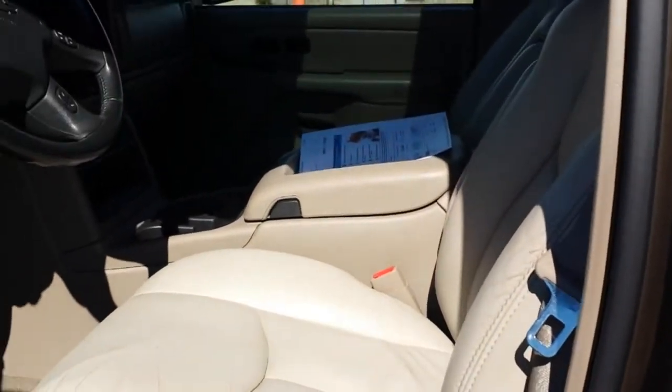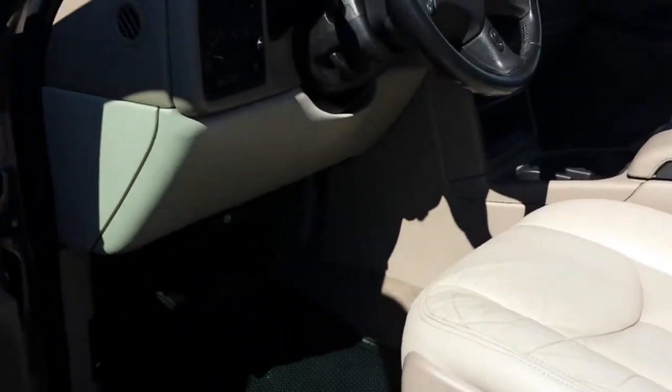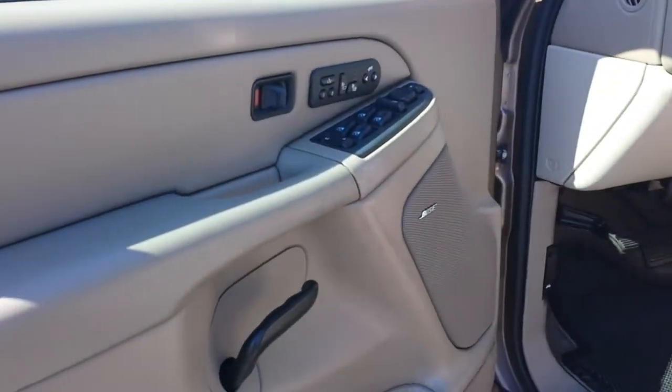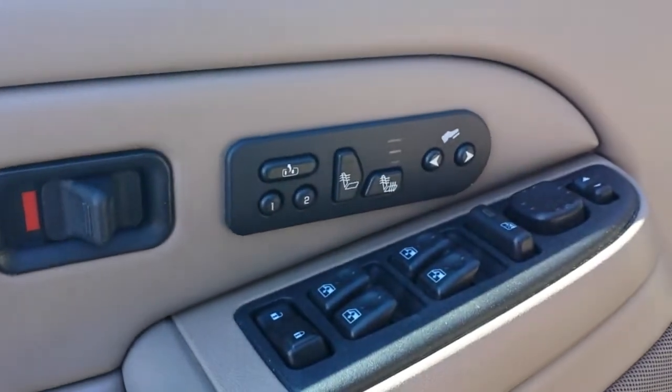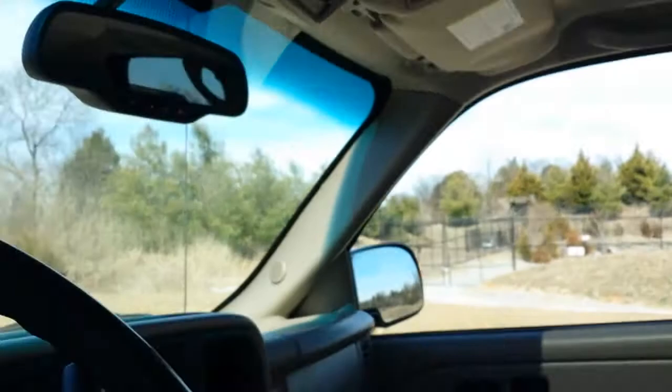We've got the upgraded side airbags, StabiliTrak, memory seating, heated seats, and Bose premium audio. The seats overall are in very nice condition for a 2004 model. The headliner is clean and it has the power mid-roof.